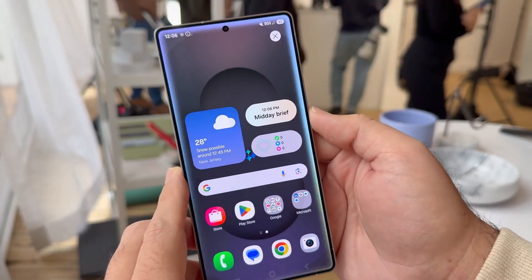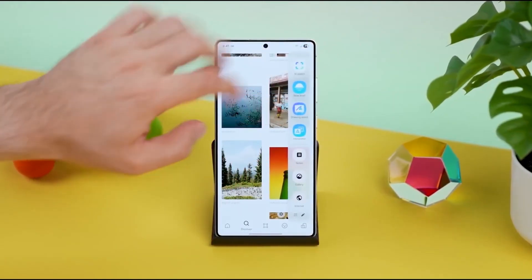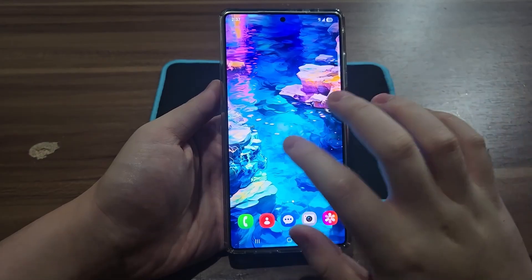Joining the beta is simple. Open the Samsung Members app, find the banner, sign up, and then check your settings for the update. No factory reset, no data loss — just a direct peek into the future of Samsung software.